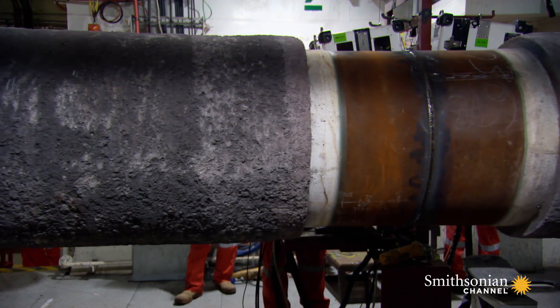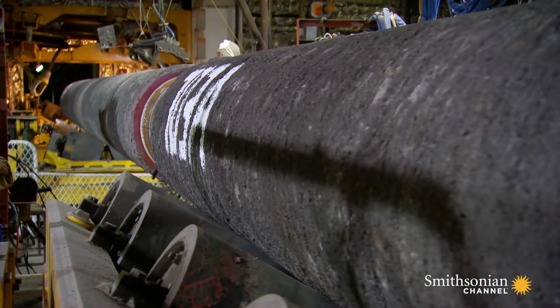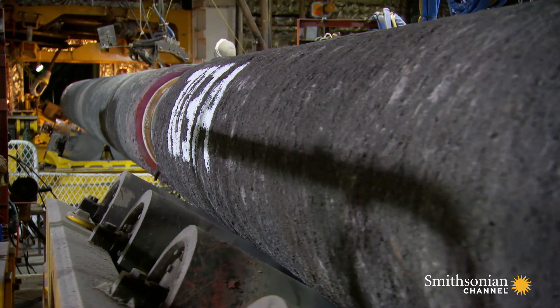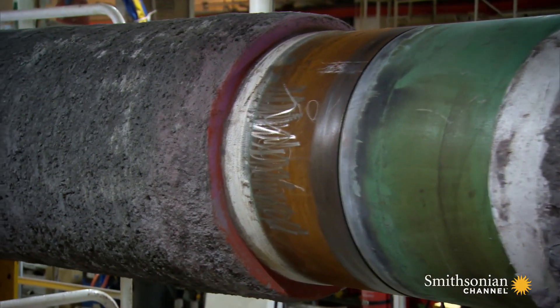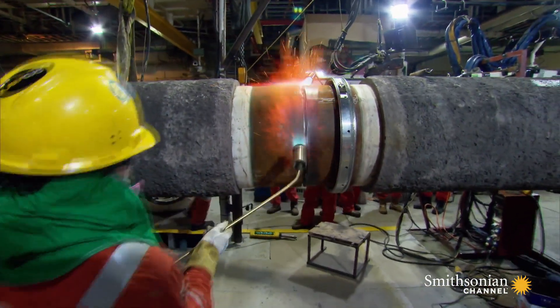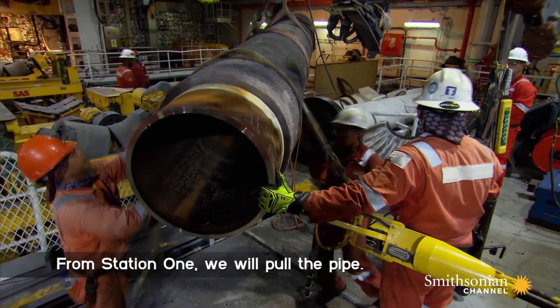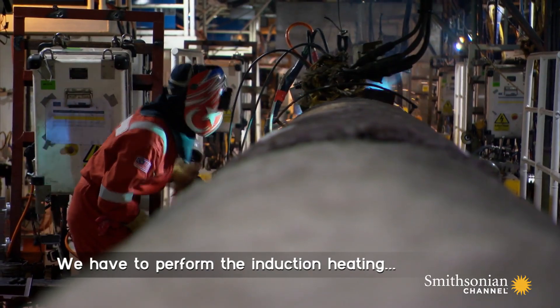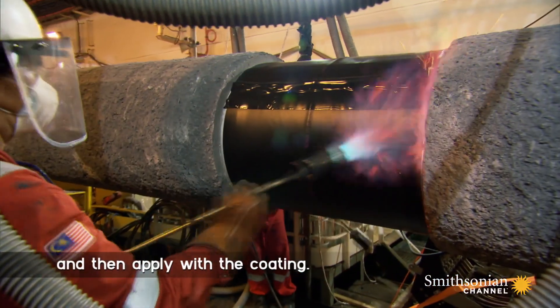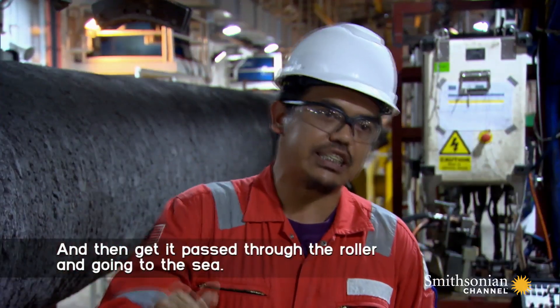The pipeline is made up of more than 700 carbon steel sections, each 12 meters or 40 feet long. Each pipe takes an hour to move through 10 workstations. From station one, we pull the pipe, we have to weld the pipe, we have to perform the induction heating and then apply the coating, and then get it passed through the roller and go into the sea.